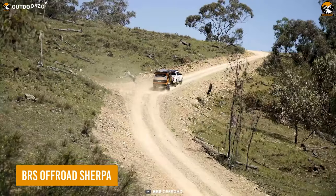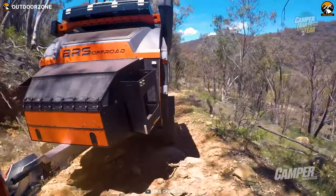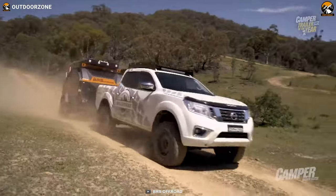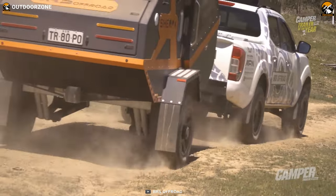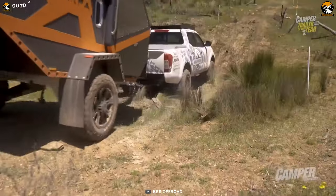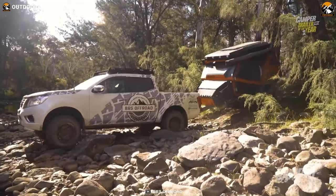The BRS Off-Road Sherpa is a top-of-the-line camper trailer designed for extreme off-roading adventures. Built with durability and versatility in mind, it is constructed from 5083 marine-grade plate alloy, has double skin with an air pocket for insulation, and features a rugged all-terrain chassis. Depending on the tow vehicle, the Sherpa can articulate past 90 degrees without getting tangled.